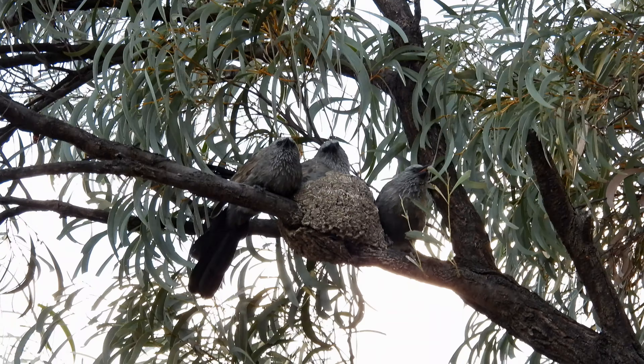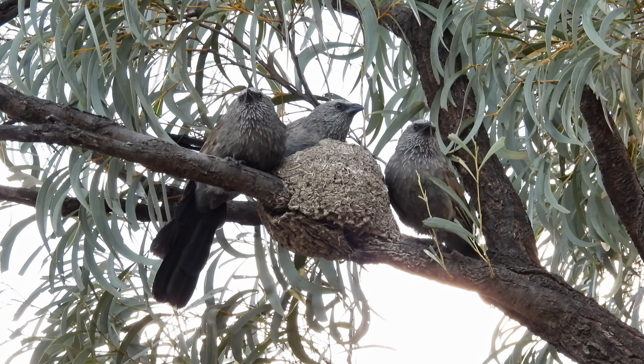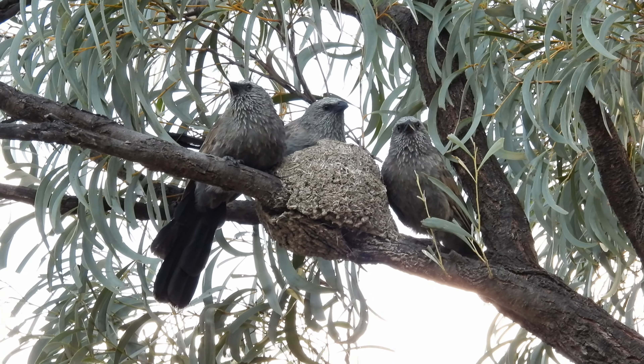Here are those other Apostle Birds. They're on a nest which is made primarily of mud. The nests are built and incubated by all the group members.